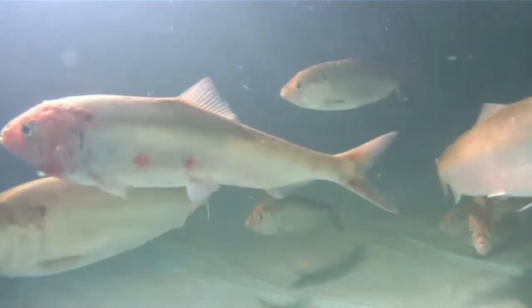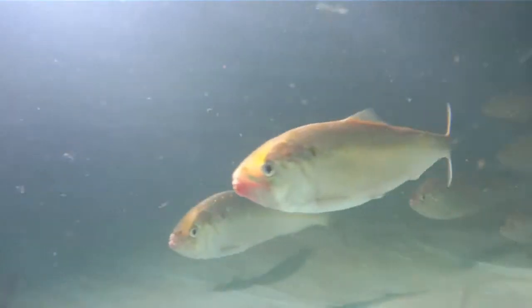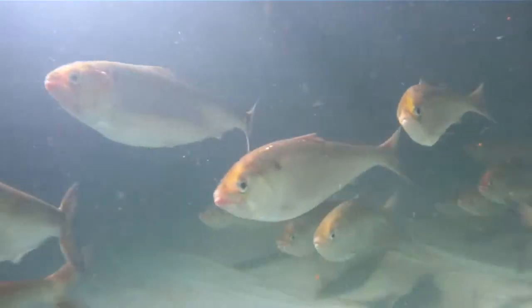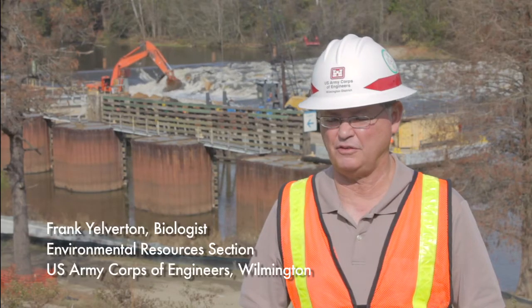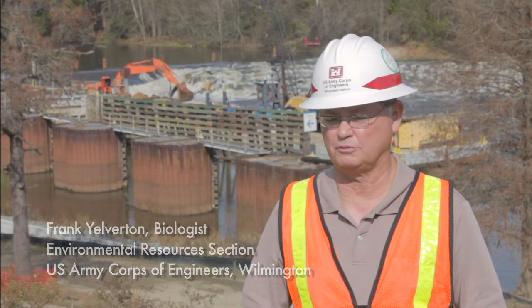About 50 percent of the fish that want to make it upstream will make it past each lock and dam. So if 50 percent makes it past the first lock, and 50 percent of those make it past the second lock, and 50 percent of those make it past the third lock, we're only getting about 10 to 15 percent of the fish reaching their traditional spawning grounds.